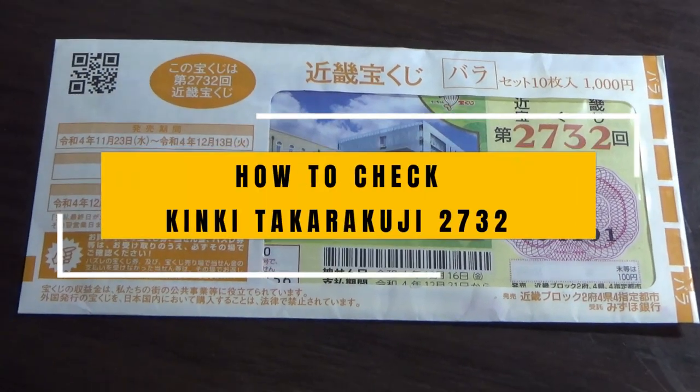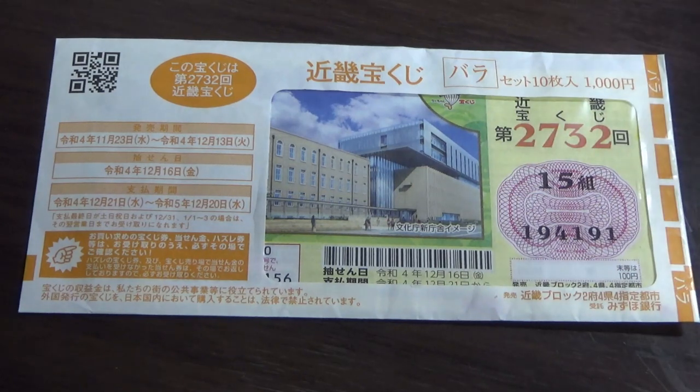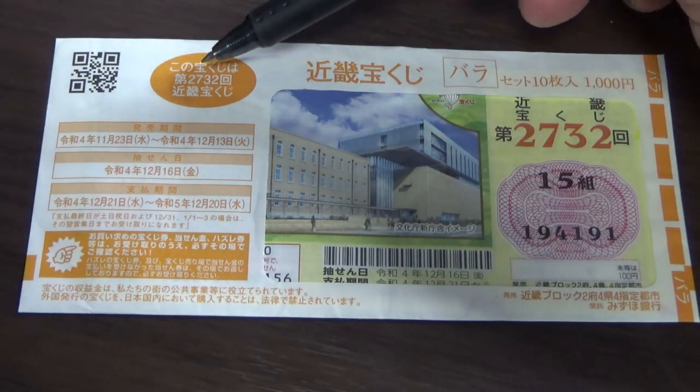Hello everyone, it's James in Japan. It's December 20th, 2022. I'm going to show you how to check Kinky Takarakuji Game 2732.